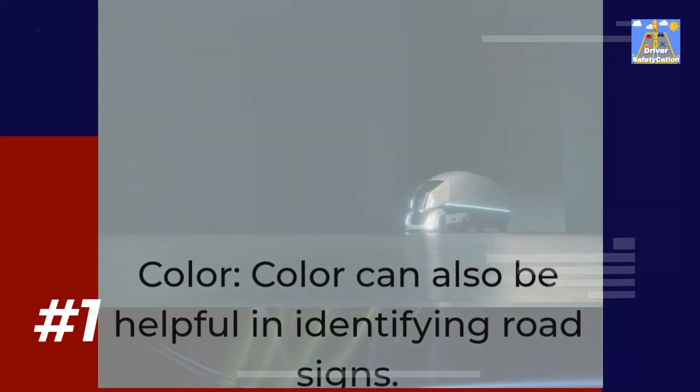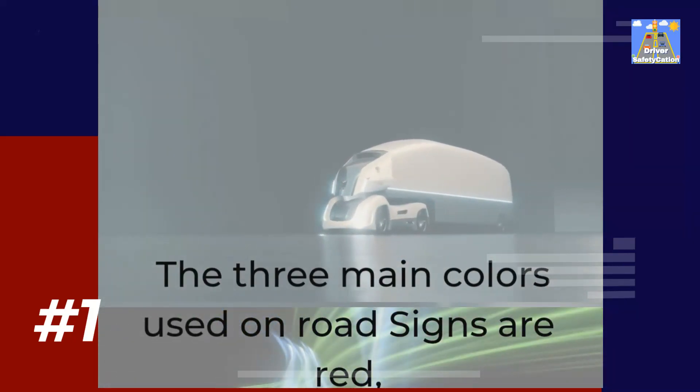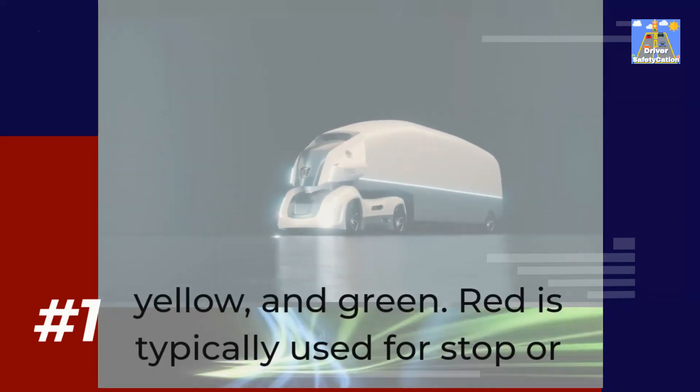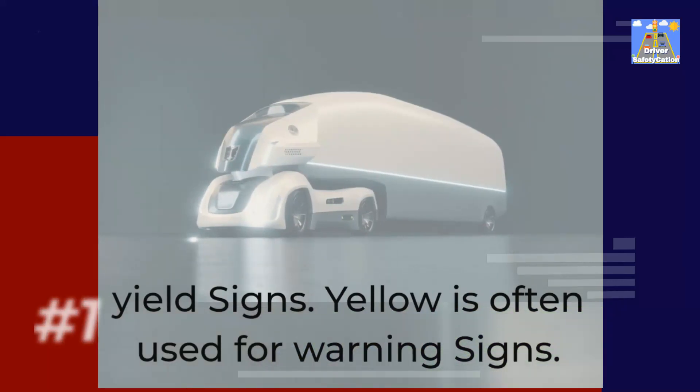Color can also be helpful in identifying road signs. The three main colors used on road signs are red, yellow, and green. Red is typically used for stop or yield signs. Yellow is often used for warning signs.